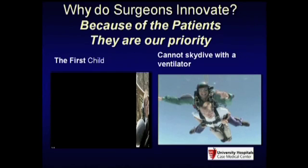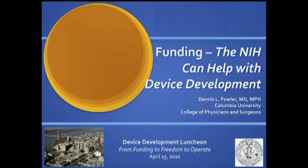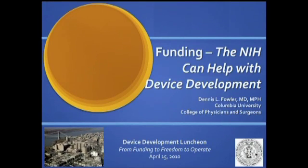This is the overview of my personal experience. The whole aspect of industry and surgeons working together—every surgeon I know is still in it for the patients. I'll now introduce our next speaker, Dr. Dennis Fowler, professor of clinical surgery at Columbia, who has been involved in multiple devices over the years. He's going to talk about how the NIH can help with device development.